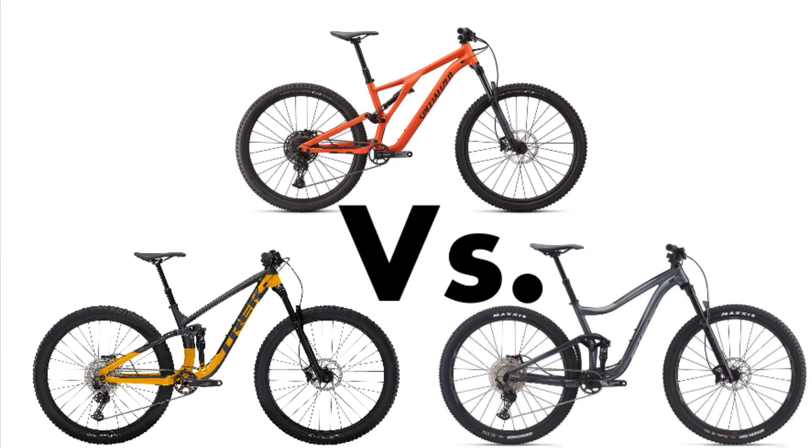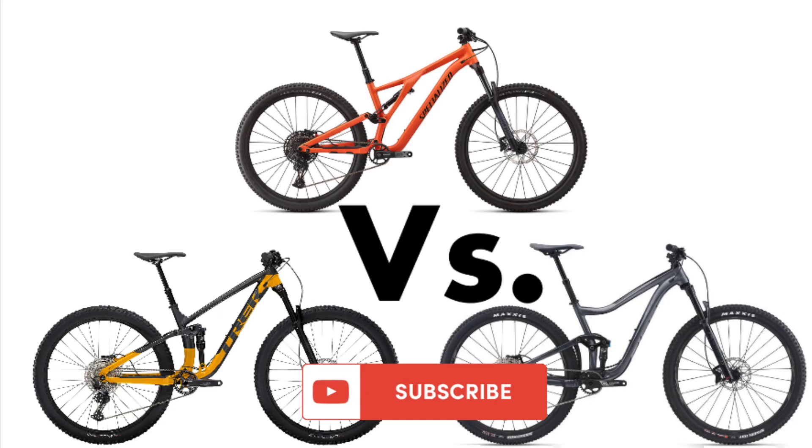If you found this video helpful, or even just entertaining, please consider subscribing to help Cycling with Sully grow. Let's go!